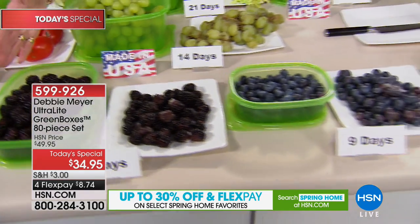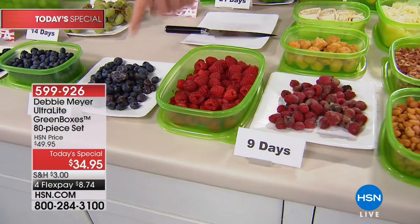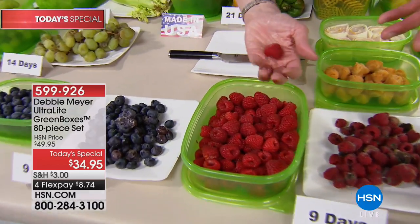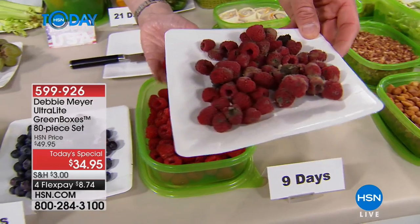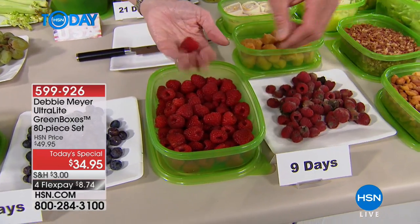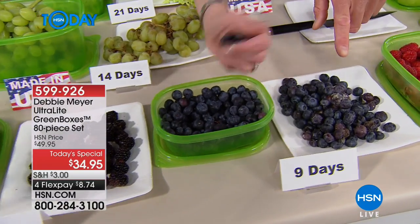Blackberries, blueberries, and raspberries — the superfoods are right there, and they're super expensive. They go quickly if you don't take care of them. This is a matter of two days versus nine days later — it's just a plate of garbage. Do you see the little hair growing on the back? I can roll this around in my hand — a handful of blueberries instead of that mess. These are like five or six bucks for a little crate.